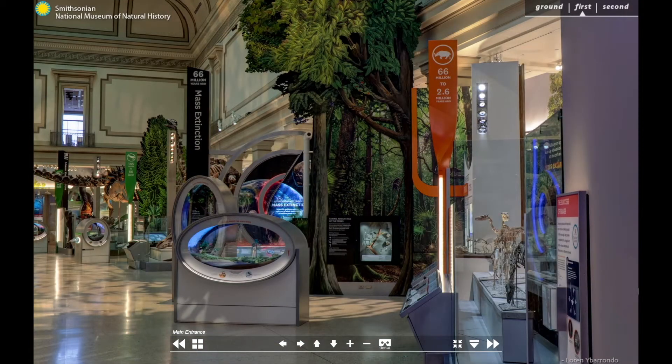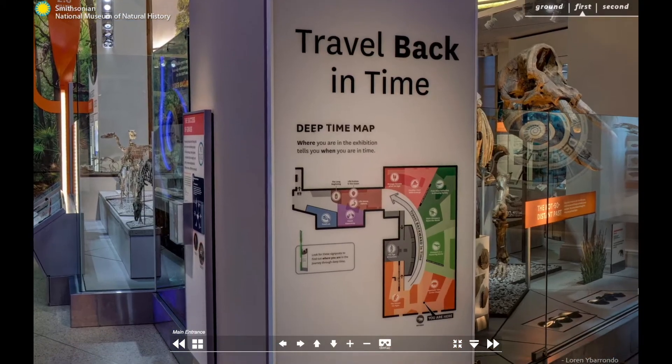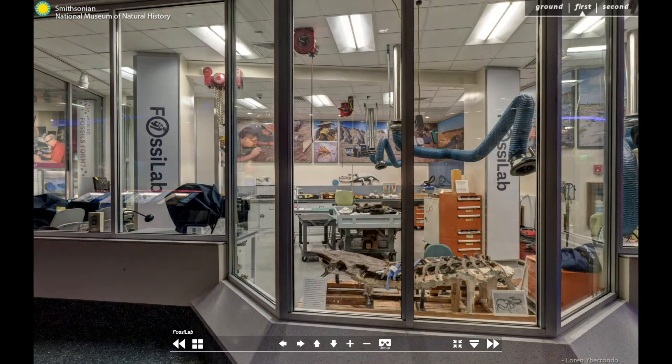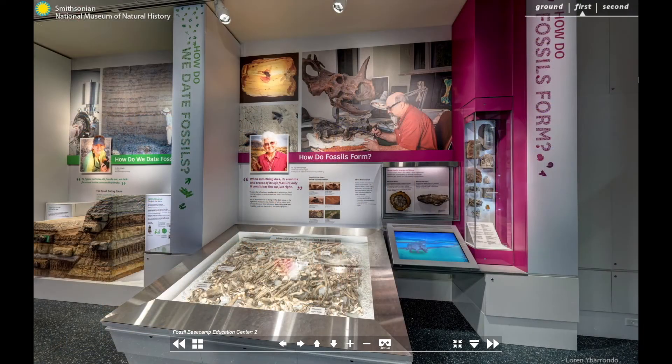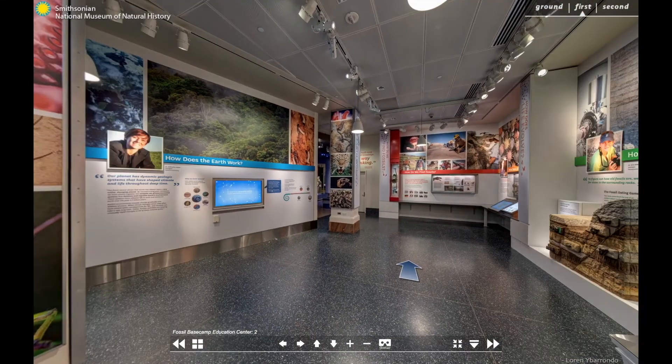The exhibition is arranged by time period and can be explored going either forward or backward in time. At the fossil lab, you can learn more about how fossils get to the museum and how we keep them safe for future generations. In the Corley Whitney Base Camp, we answer burning questions about paleontology and how the Earth works.